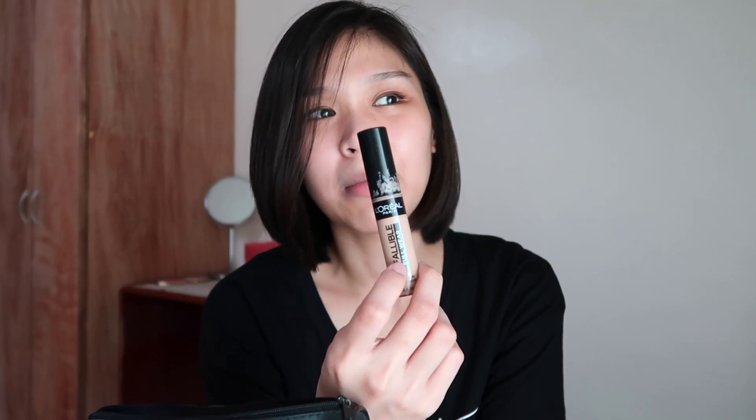The next one is this concealer from L'Oreal Infallible Full Wear More Than Concealer in the shade Natural Rose. I didn't use it that much, but I do use it on days when my under eyes are really dark or when I'm in a rush and need to quickly cover my dark circles.